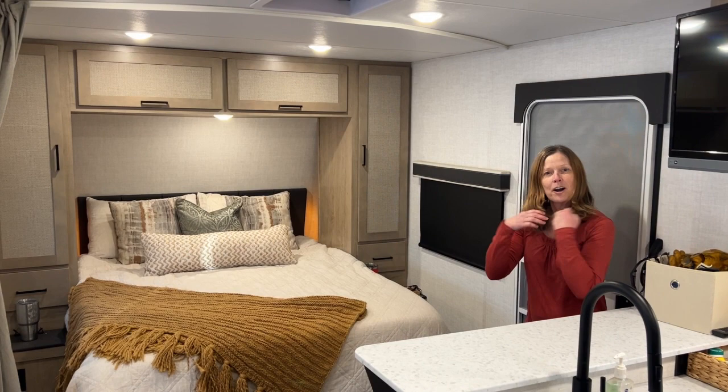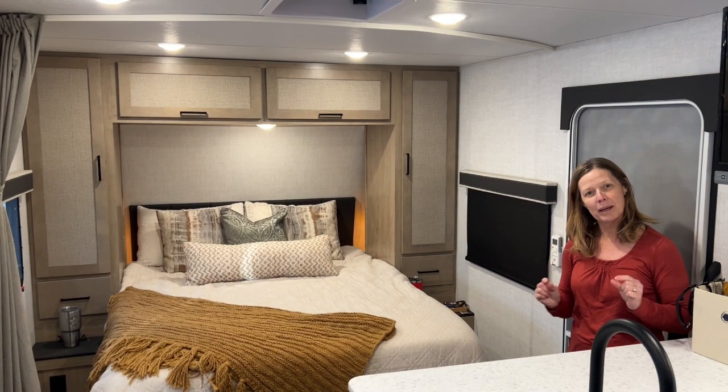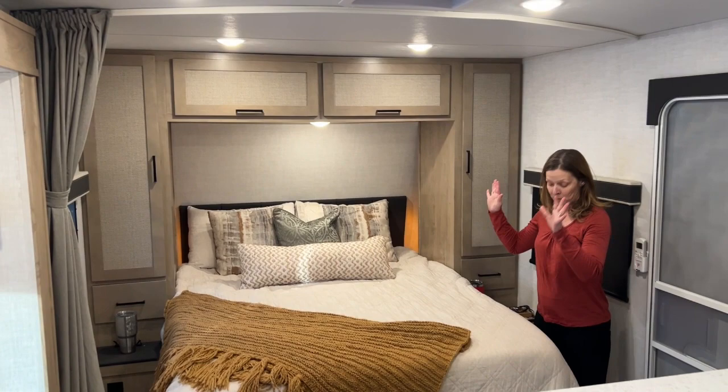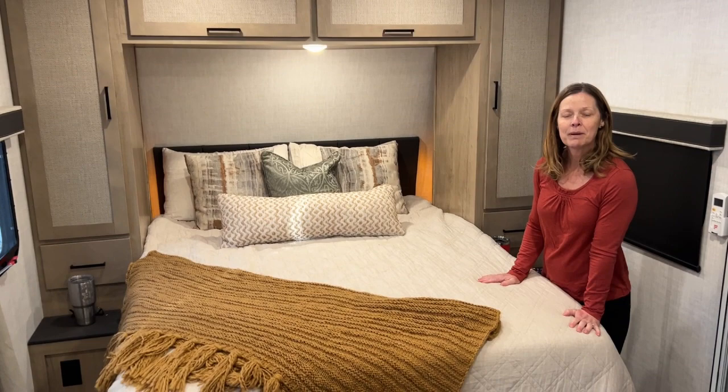We're inside our beautiful new home — welcome to our new boat. As you can see, it's a tad bit bigger than our last one. The off-roading portion of our trip is pretty much over, so we decided we were going to go for comfort. We have a queen bed over here. We had a queen in the other one too, but this one is not bothering us at all — we seem to do just fine.